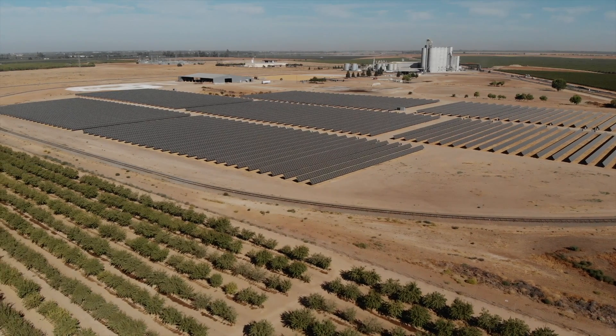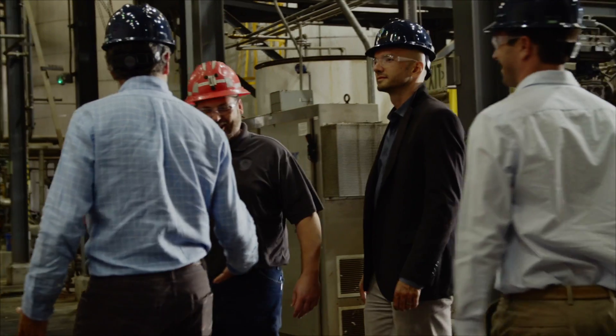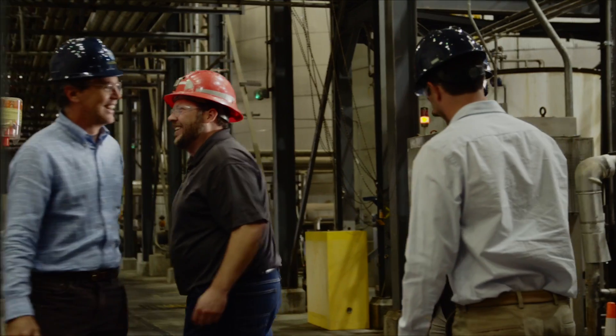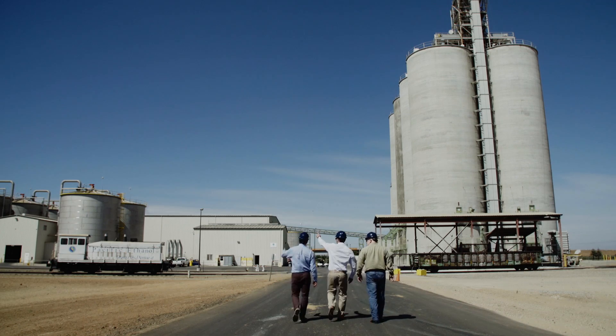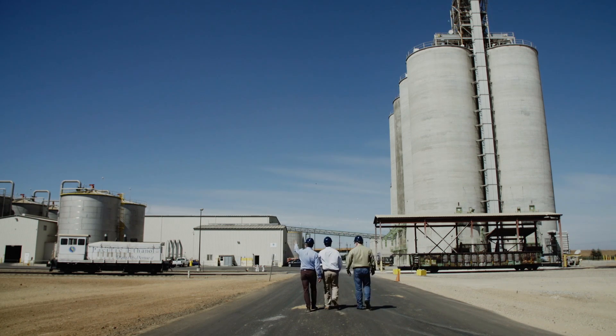With this installation of the solar array, we expect to save at least a million dollars a year. The creativity of using PACE financing provides a really new and unique opportunity for companies to invest in this kind of technology and achieve the highest net present value compared to other alternatives. Simply put, it provided us a financing term that was well beyond what you would normally be able to obtain for these types of commercial projects.